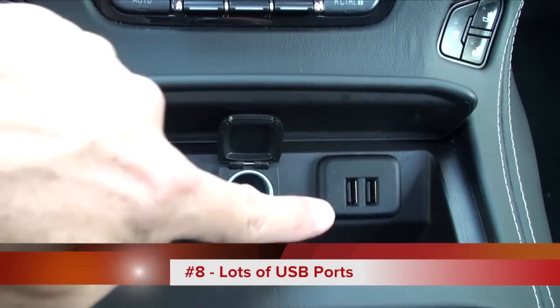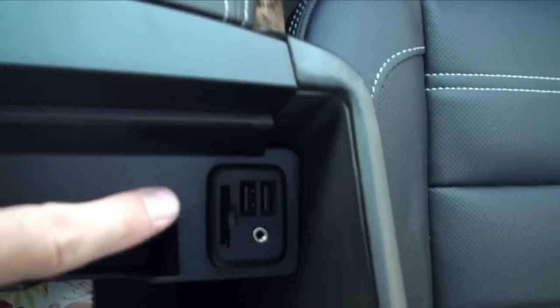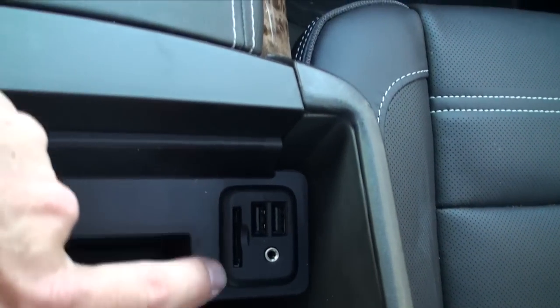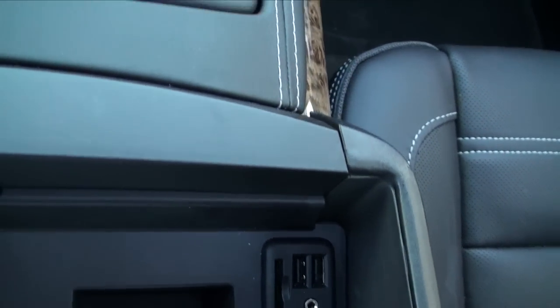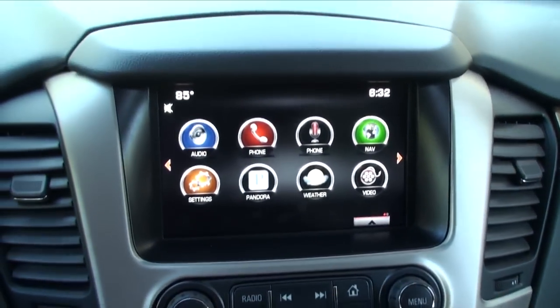The Yukon had a lot of USB ports — two visible here, two inside the glove box, and additional USB connectors in the back as well as behind the screen. You can also insert an SD card.